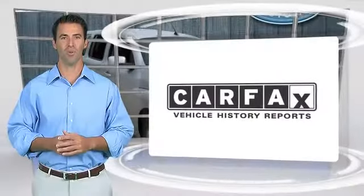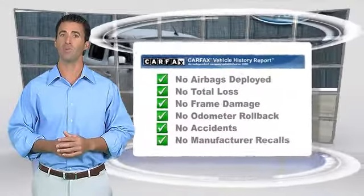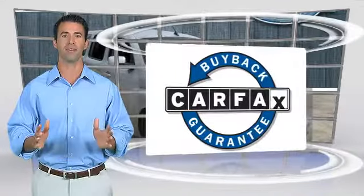Here's another high-quality vehicle with the Carfax Vehicle History Report. Be sure to find a complimentary copy of this report online or contact a dealership. This vehicle will qualify for the Carfax Buy-Back Guarantee.